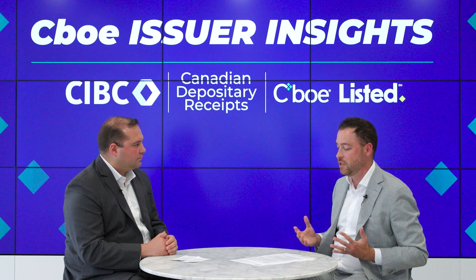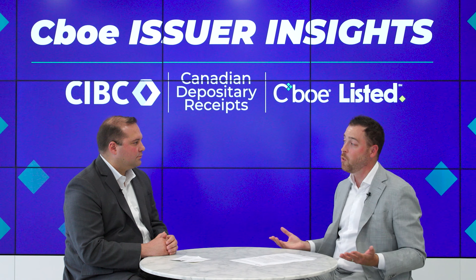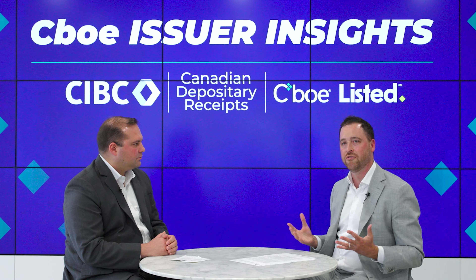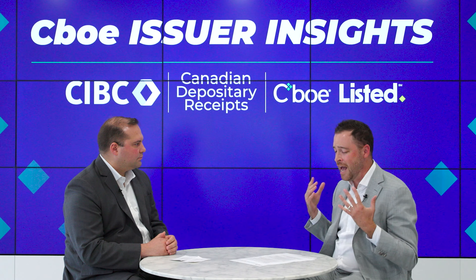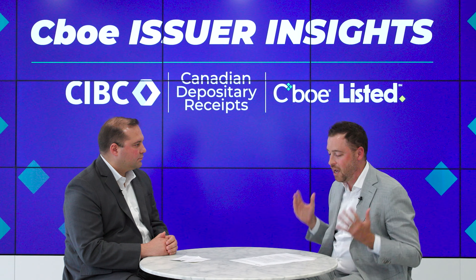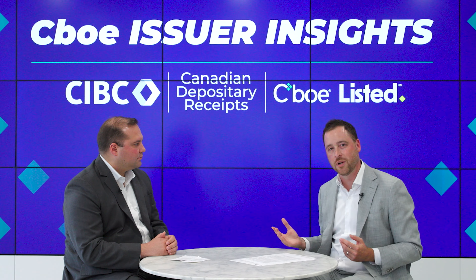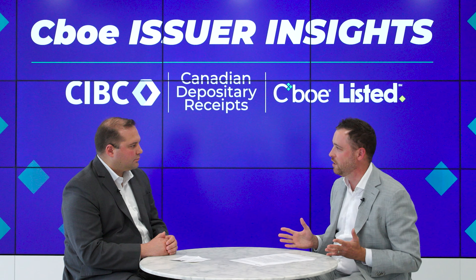As we've continued to build out the offering, sector representation has developed to help Canadians get exposure to sectors that typically we don't have access to through the TSX 60s — most importantly, technology and healthcare. The focus has been to provide Canadian investors with a product that has the same look and feel as an investment in U.S. equity, and what's important is that investors have true ownership of that stock, which is what you get through CDRs.